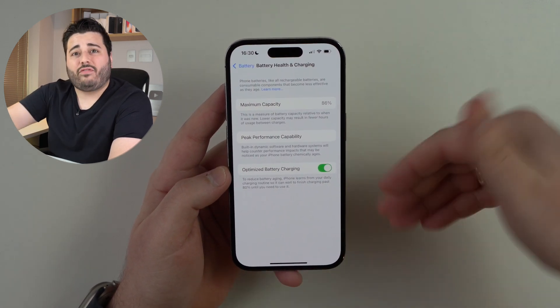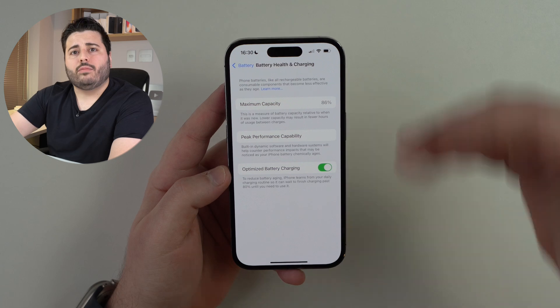Am I saying you shouldn't update? No, never. I've always said how important it is to update your iPhone to the latest versions of iOS and I always will. The point of this video — and why I'm calling it a necessary evil — is that sometimes we're getting so many updates that give us nothing new as users, but we still get the downside, which is the decrease in battery health, and that's a specific problem with iOS 18.